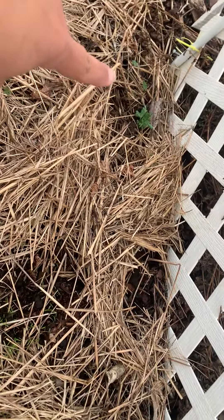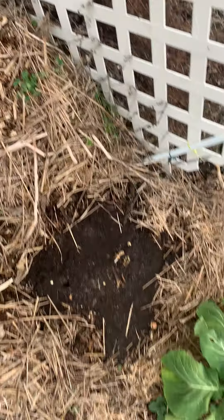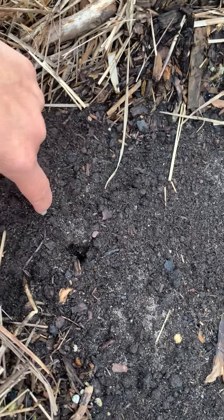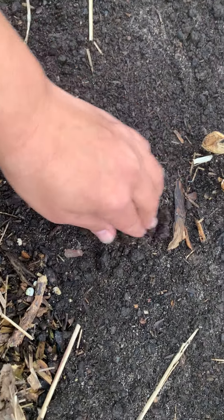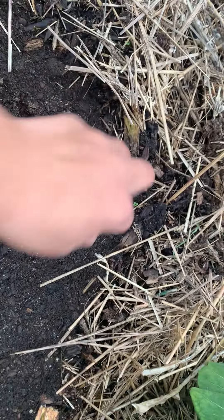We've got some peas coming up in the back. I think I seeded out carrots here. I just put in some — it rained really heavy and these surfaced. These are sugar load dwarf pea bushes, and I guess some seeds popped up there.